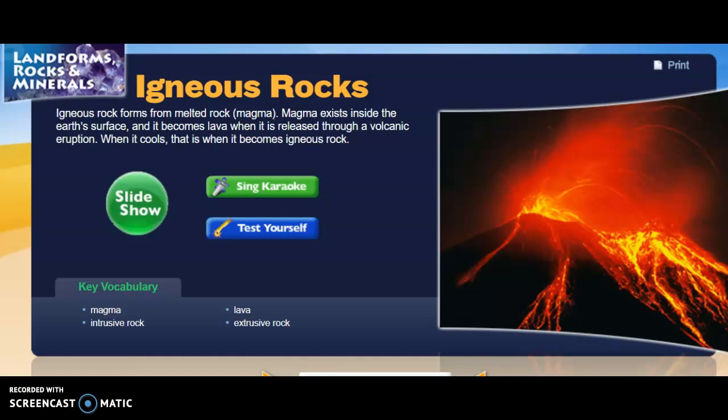Igneous rocks. Igneous rock forms from melted rock, or magma. Magma exists inside the earth's surface, and it becomes lava when it is released through a volcanic eruption. When it cools, that is when it becomes igneous rock.